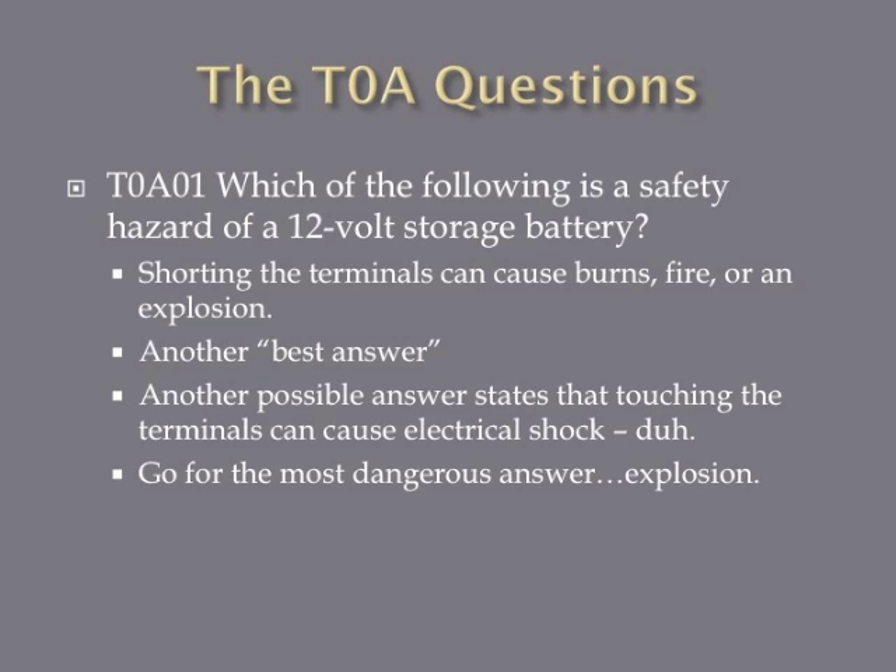Which of the following is a safety hazard of a 12-volt storage battery? The best answer is: shorting the terminals can cause burns, fire, or an explosion. This is a best answer question on the exam. One of the other possible answers mentions that touching both terminals can cause electrical shock, but that's fairly obvious. When they talk about batteries and safety, there's a common theme — go with the explosion answer.